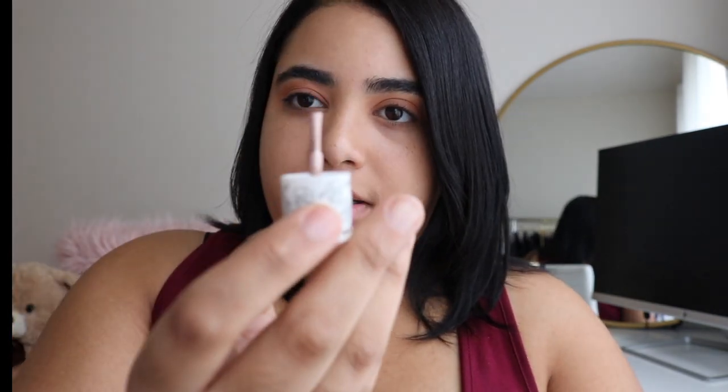I got this glow milk on one of my subscription boxes but I cannot remember which one. It comes with an applicator but what I do is I just pat it on my lid.